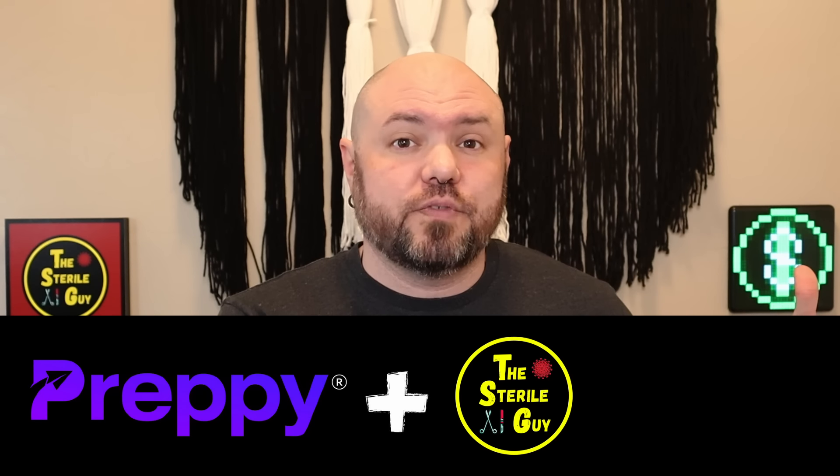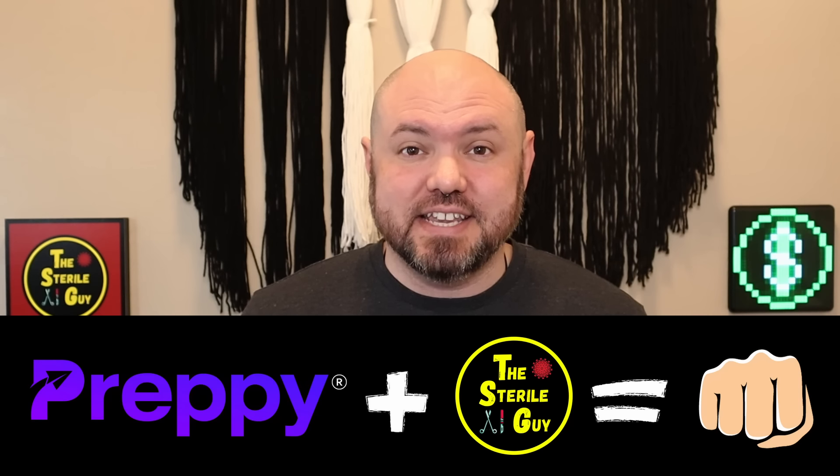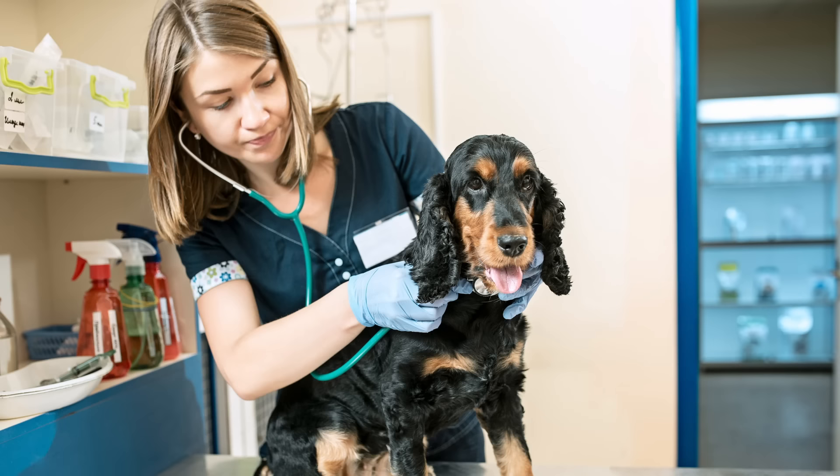The first link in the description will take you directly to Preppy, where you can get all the information you need to make the best professional career decision of your life. Preppy education combined with Sterile Guy certification prep materials helps you be prepared to absolutely crush your CRCST exam and crush your future job as well. And maybe you're not entirely sold on sterile processing, but you're certain the medical field is your jam — Preppy also offers programs like surgical technician, pharmacy technician, or even veterinary assistant.